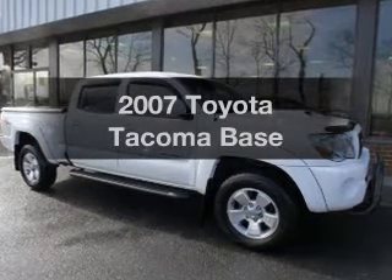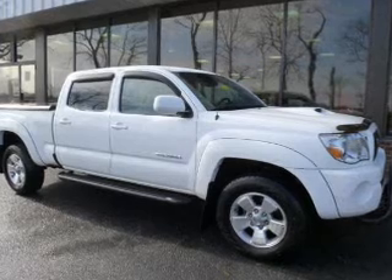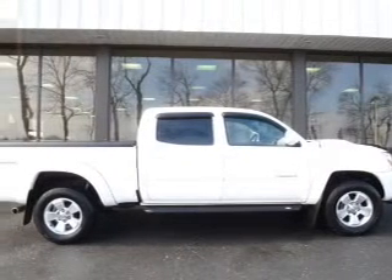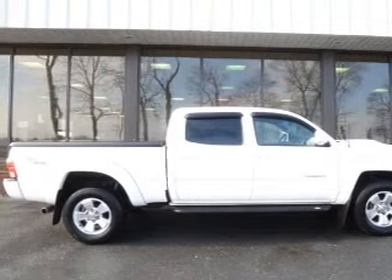Imagine yourself in this 2007 Toyota Tacoma. This is the set of wheels you've been looking for. The powertrain includes four-wheel drive with a reliable six-cylinder engine that responds smoothly to its five-speed automatic transmission.